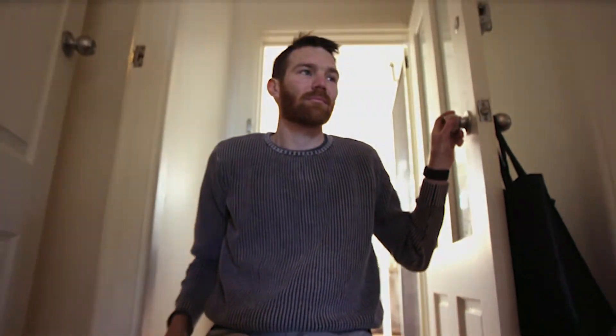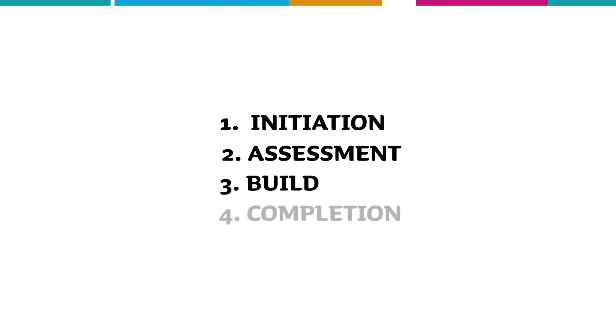From start to completion, there are four phases: initiation, assessment, the build, and completion.